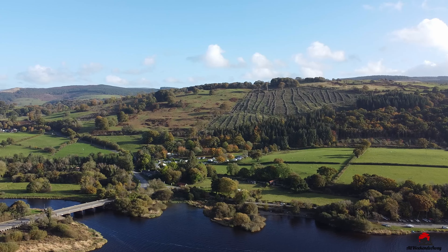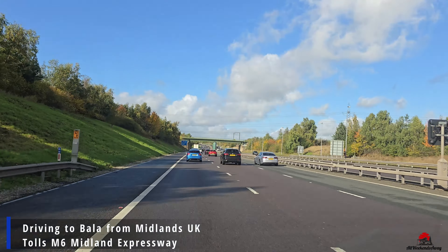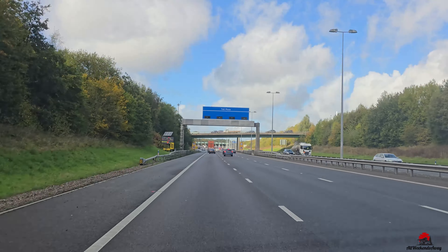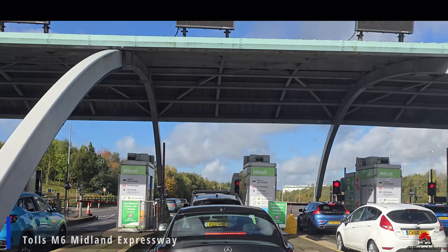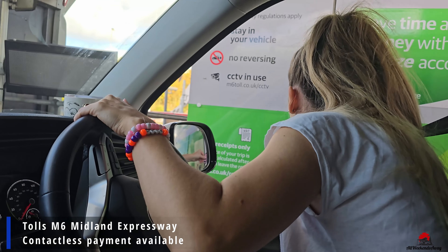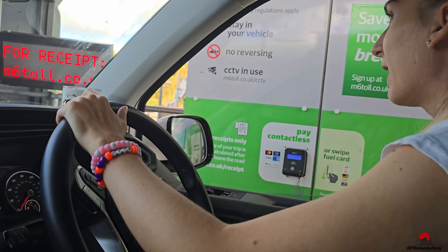As we are driving from the Midlands UK to get to this part of Wales, you have the option to go on the M6 motorway which has a chargeable portion. You can avoid that but you might add a bit to your travel time, so check the status and see if it's really worth it or not. We paid £16.60 for one crossing for our campervan.